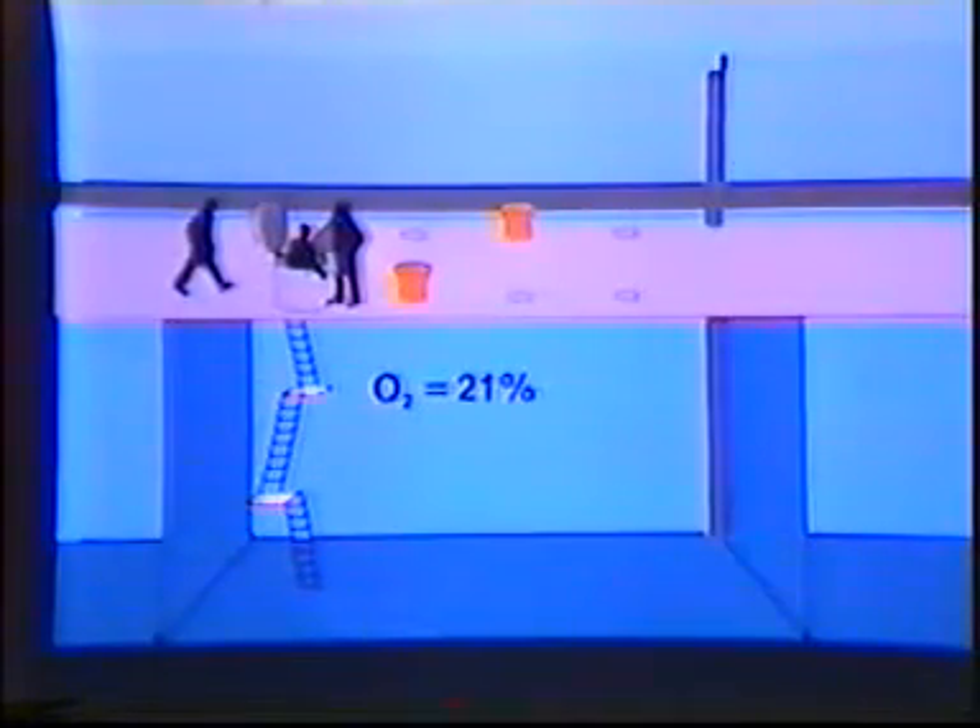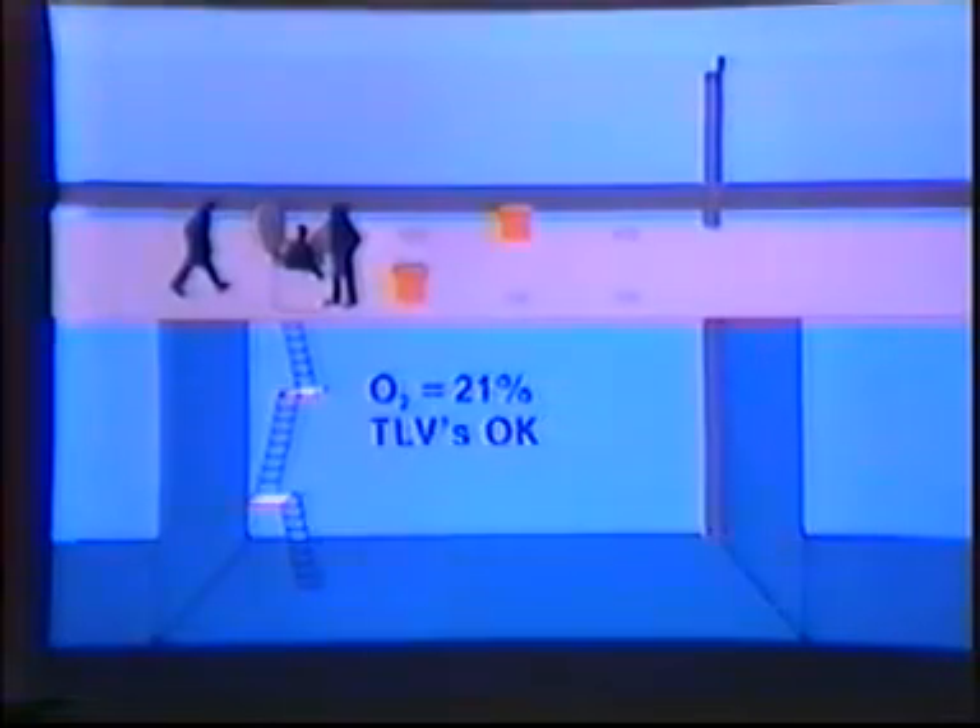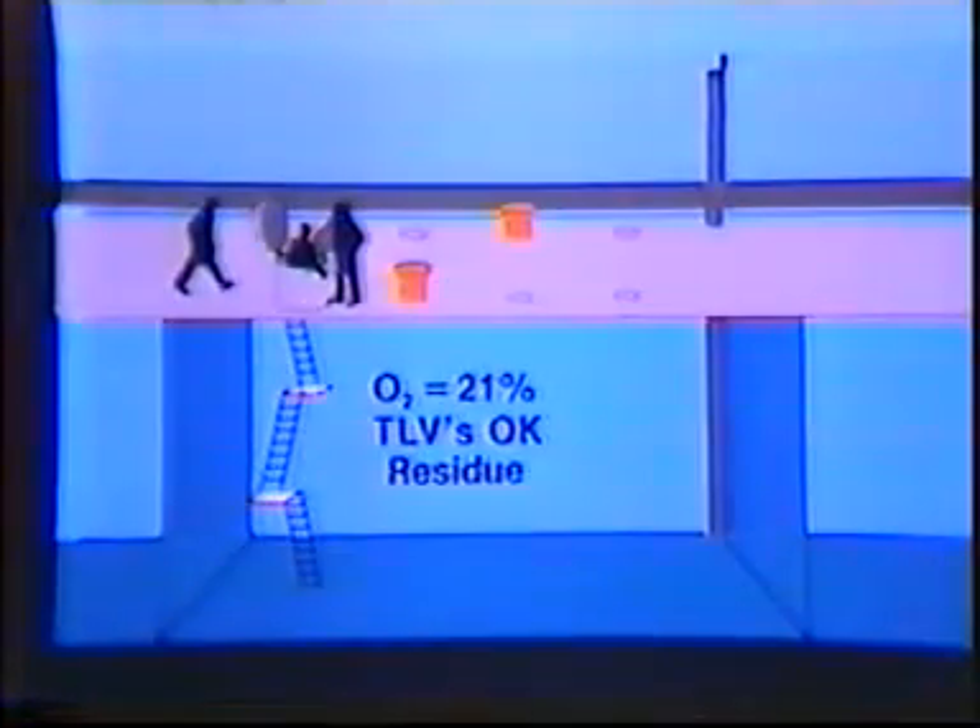The marine chemist's inspection will determine whether the tank is safe for workers but not safe for hot work, or is safe for workers and safe for hot work. The designation 'safe for workers, not safe for hot work' means that the oxygen content of the atmosphere is at least 19.5%. Most companies require an oxygen content of 21% in the tank prior to entry. This designation also means that the threshold limit values of the toxic materials in the tank atmosphere are within permissible concentrations, and that the residues are not capable of producing toxic materials under existing atmospheric conditions while the tank is maintained as directed on the marine chemist's certificate.